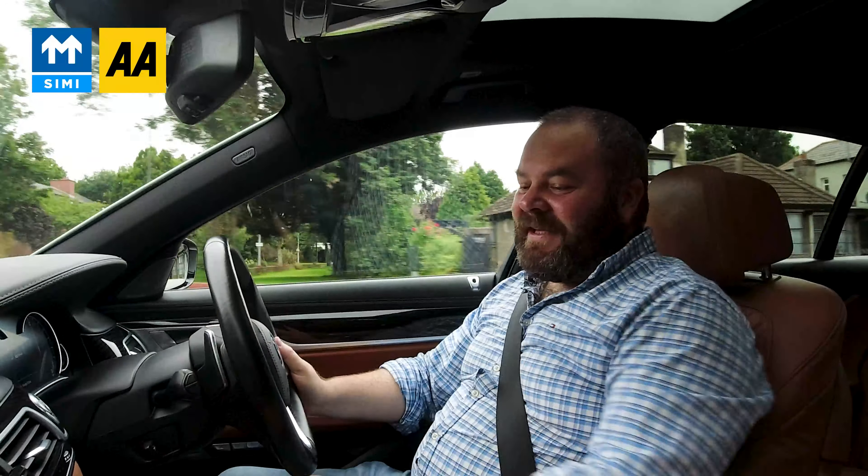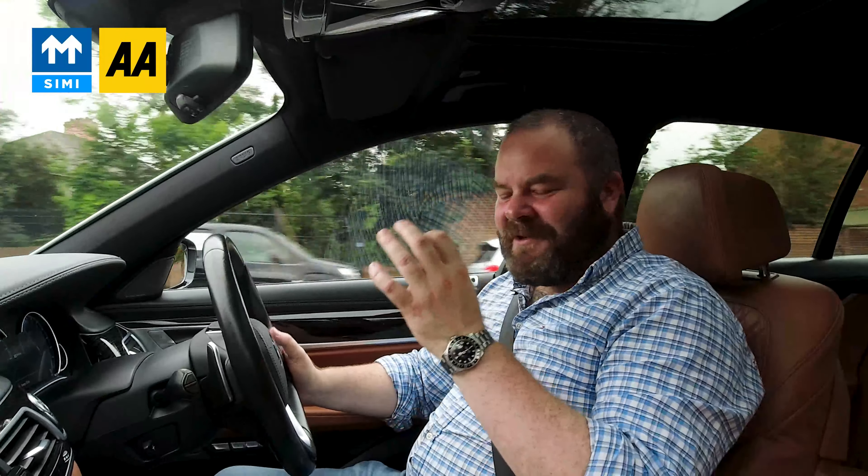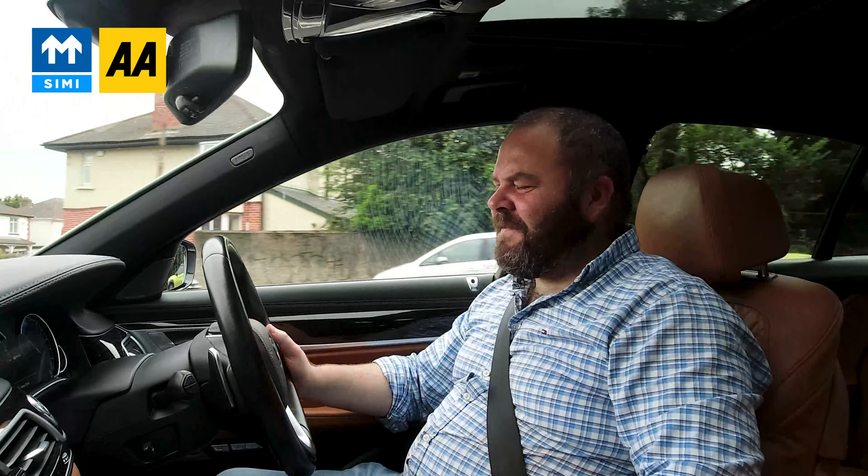The big 12-inch touchscreen in the middle, all these buttons are aluminium — every single thing you touch that's silver is real aluminium, and it's got that coldness that real steel has. There's something beautiful about it. Same on the steering wheel — just fantastic.